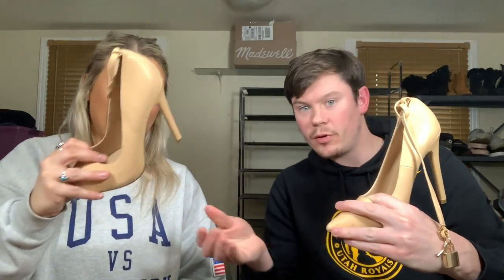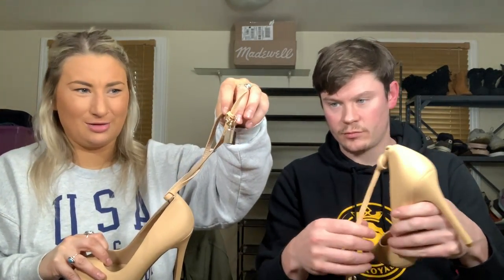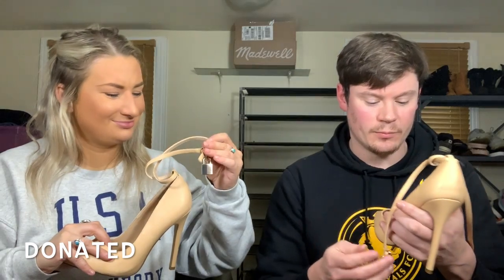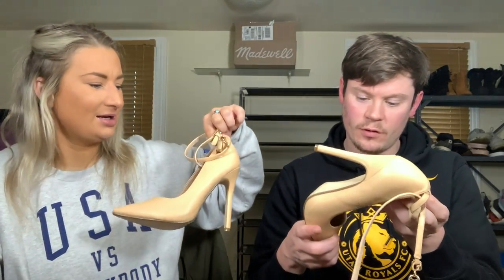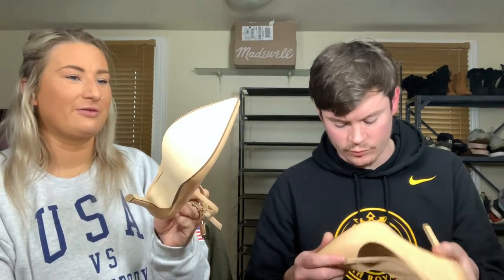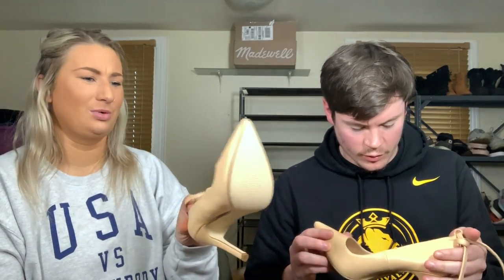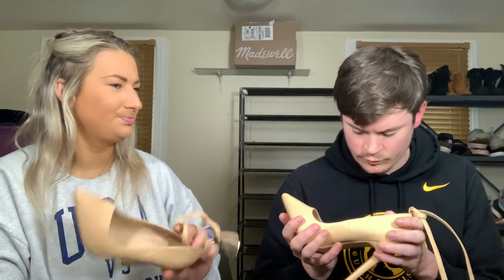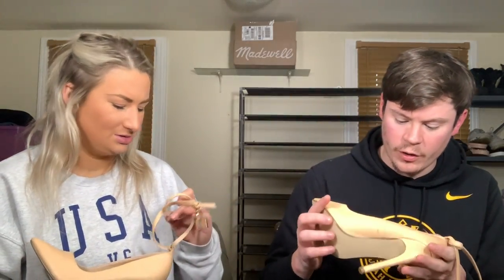I actually don't really like selling heels. We've got a pair of Just Fab — they come with a lock and a key, which is random. They are marked up with black spots. I think it's just from poor storage and how they were shipped around in the box, because the bottoms don't look like they've ever been worn. Just Fab is like a monthly subscription shoe brand — super cheap. Size eight. Maybe we can clean them up, but probably not.